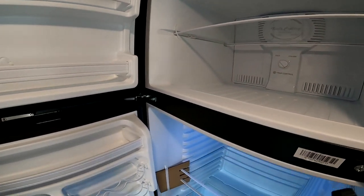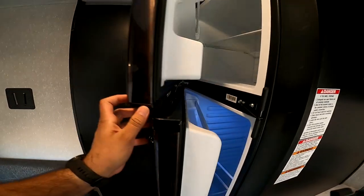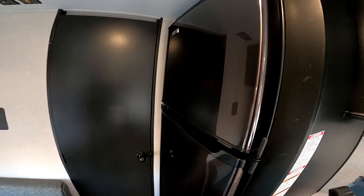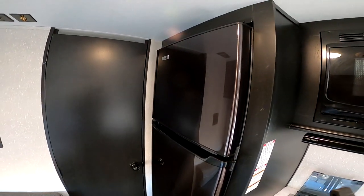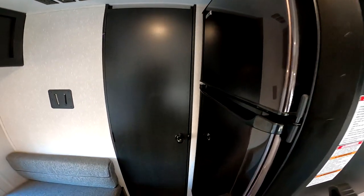Another highlight of this camper is that we have a 10 cubic foot all-electric refrigerator — it's actually running right now just on solar power. This is hardwired to the solar so it constantly pulls off your battery. But if you're hooked up to shore power or your vehicle's seven-way plug with a direct line charge, it will keep the battery topped off as well as the solar.